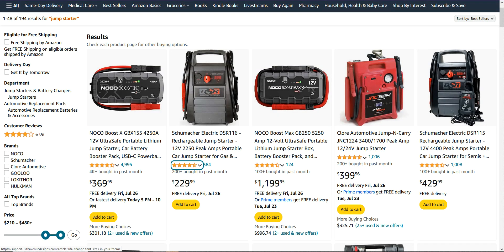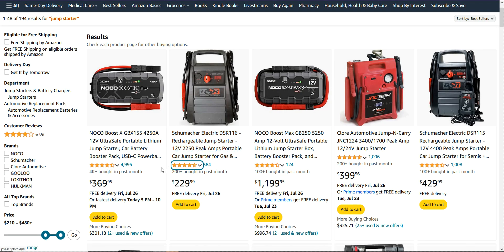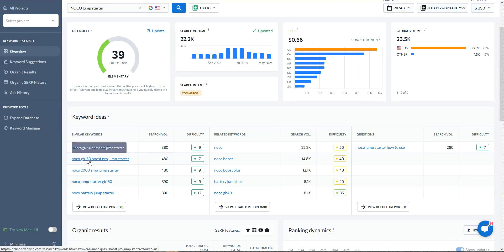If we go to a good keyword tool — I'm using SE Ranking here — and I type in 'NoCo Jump Starter', it gives me NoCo Jump Starter GB70 with 880 searches a month. We can also see the GB250 and other models. People are searching, and there are around 150 searches for related terms. The difficulty of getting ranked is so low that if you have a well set-up affiliate site with really great content, you can rank. I'll do some videos on how to write content so you actually rank — that's the next piece to the puzzle.